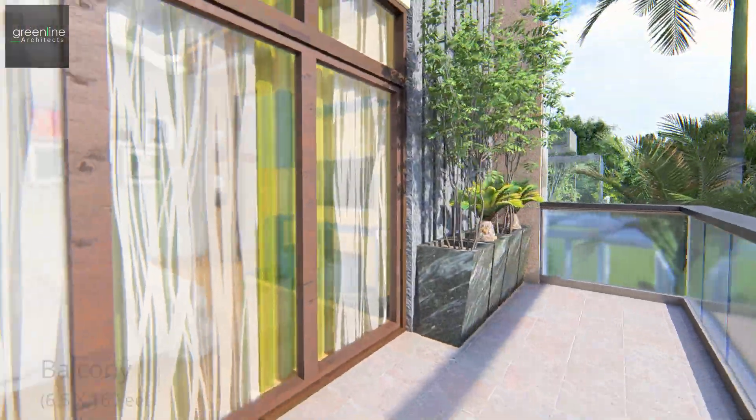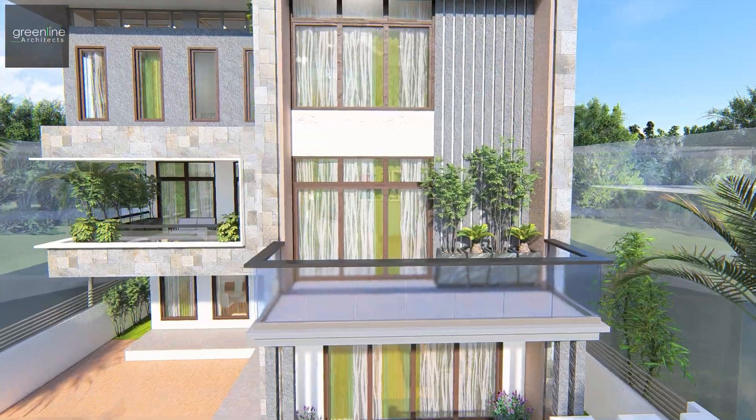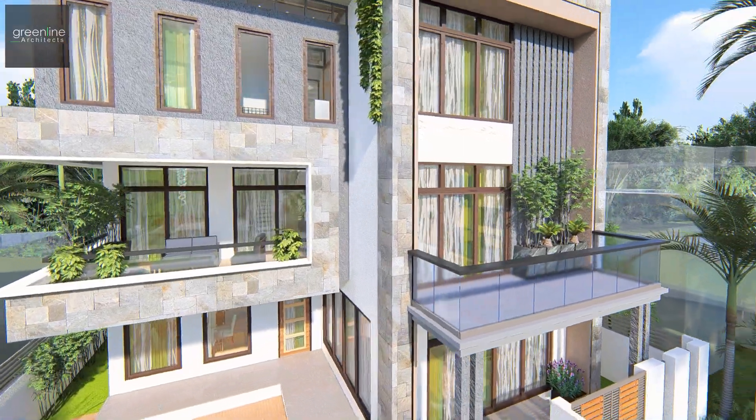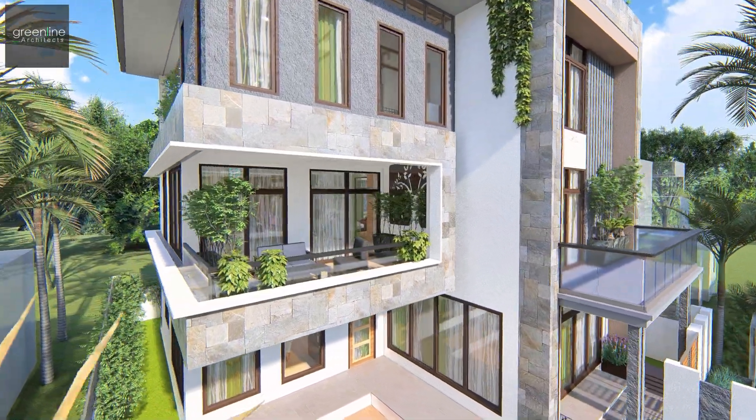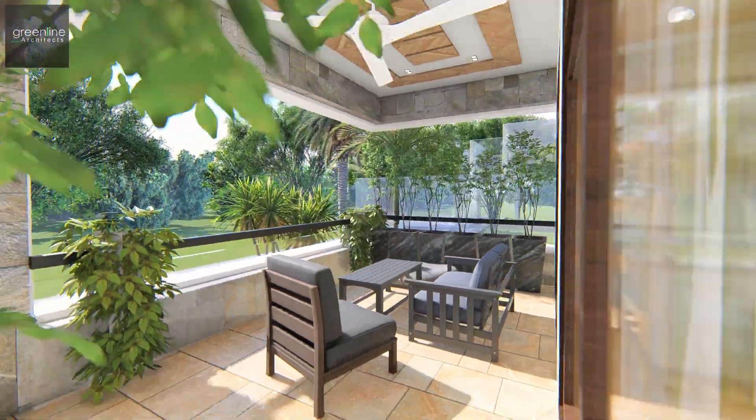There is an overlooking balcony peeking out to the roadside. The terrace sit-out is beautifully designed with furniture and planters around.